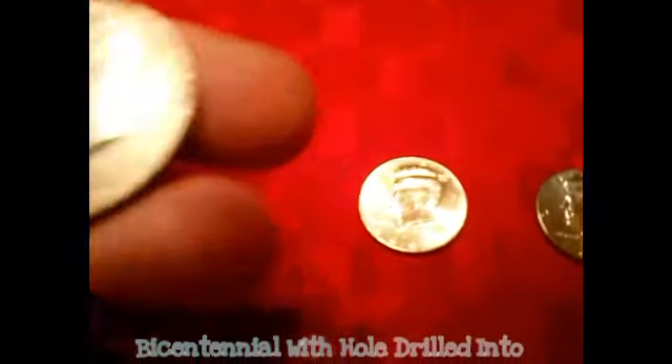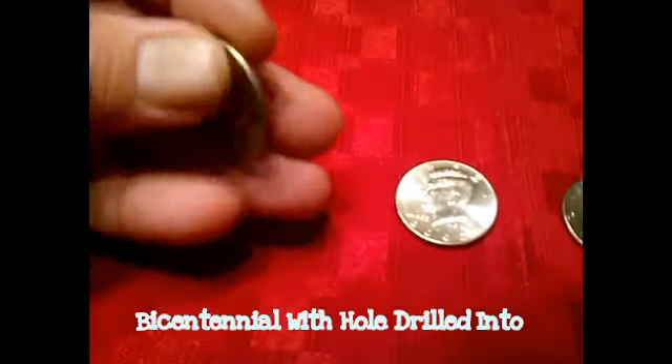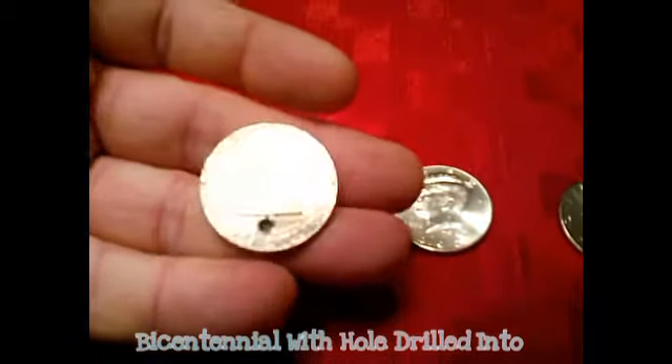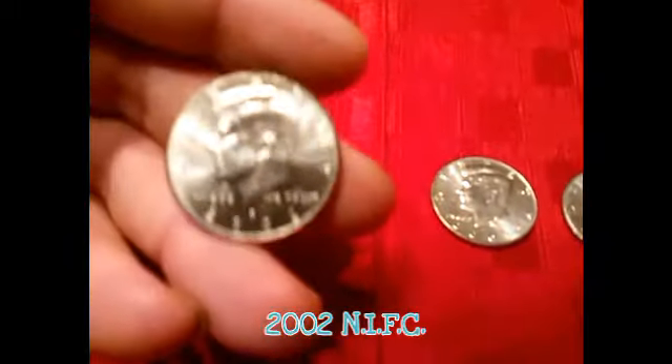I also found this kind of weird bicentennial that had a hole drilled in it. I thought it was kind of interesting — I don't know, I'd hold on to this one. And then I found three IFCs, including a 2002.